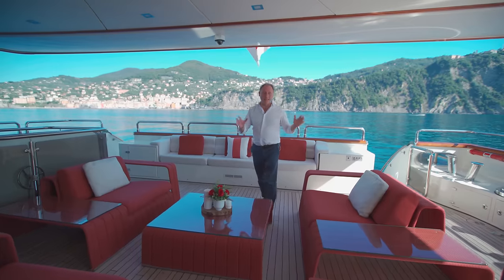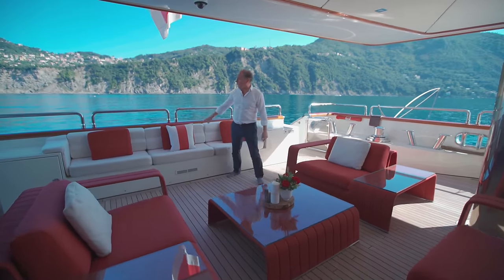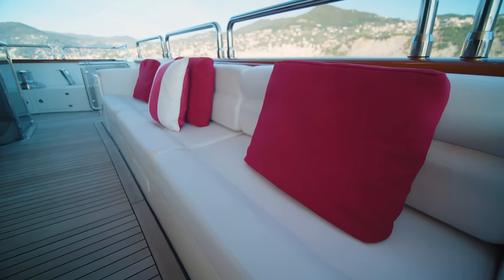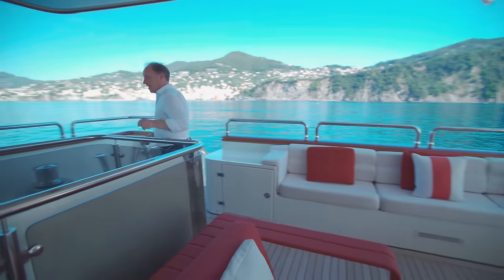Here we're on the main aft deck — a lovely seating area where people can enjoy a glass of wine and a chat. This must be a lovely place to sit when the yacht's underway and just be able to watch the wake. I suspect that when the yacht's at anchor, as we are now, most people will spend time down here.